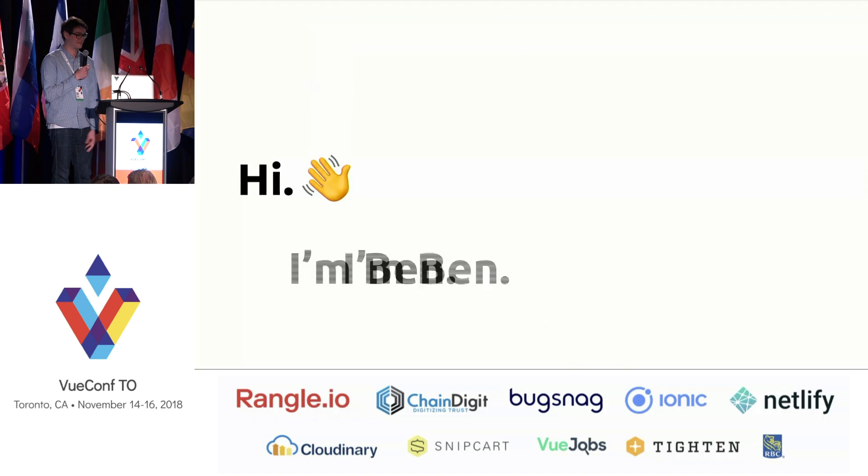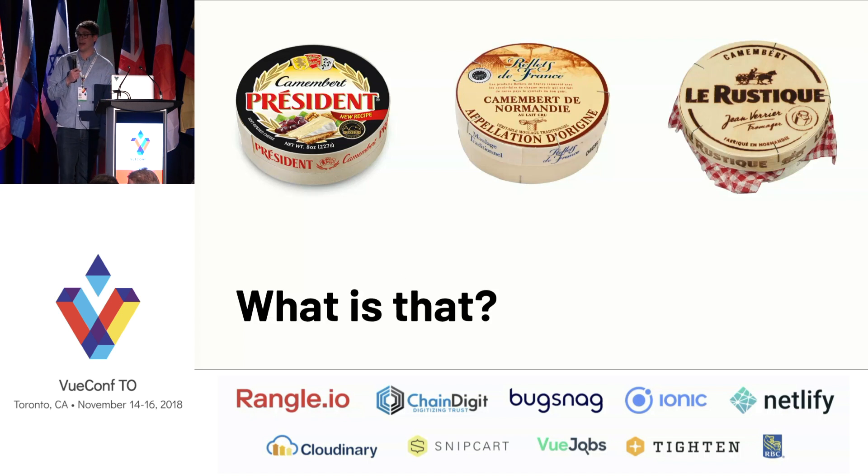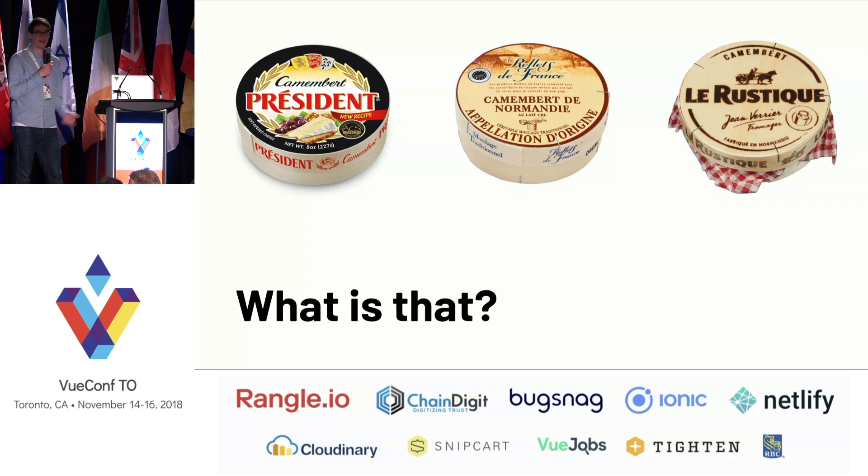Hi everyone, I'm Ben. I'm a senior front-end developer at RBC Wealth Management. That sounds bizarre for me to be here, but we are using Vue at RBC. As many of you have probably recognized my accent, I put cheese on the pictures because I guess it defines me very well. It's a Camembert, but I really don't like Camembert, actually. Sounds very weird for a French person.